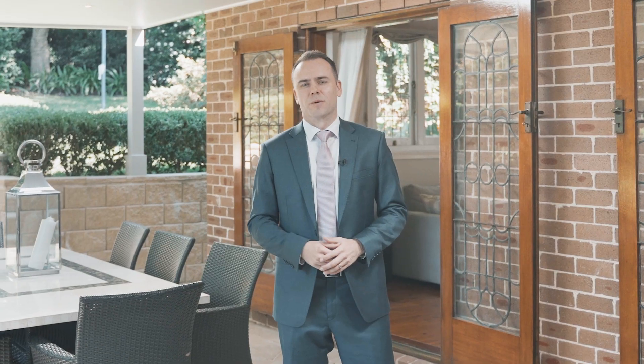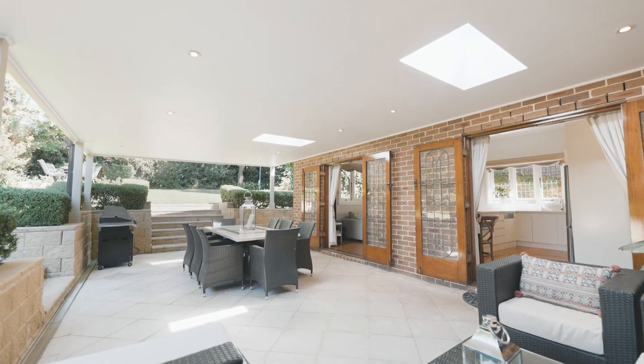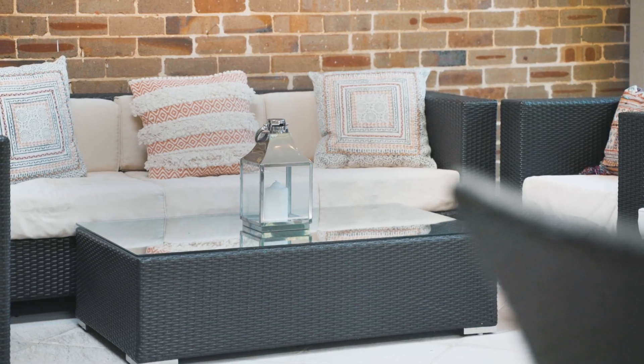What I think most buyers will love about this property is not just the fact that it's fully restored and you can move in and enjoy, and it's the perfect size for the growing family, but it would have to be this entertaining area which flows perfectly off the kitchen. It's brilliant for entertaining family and friends all year round.